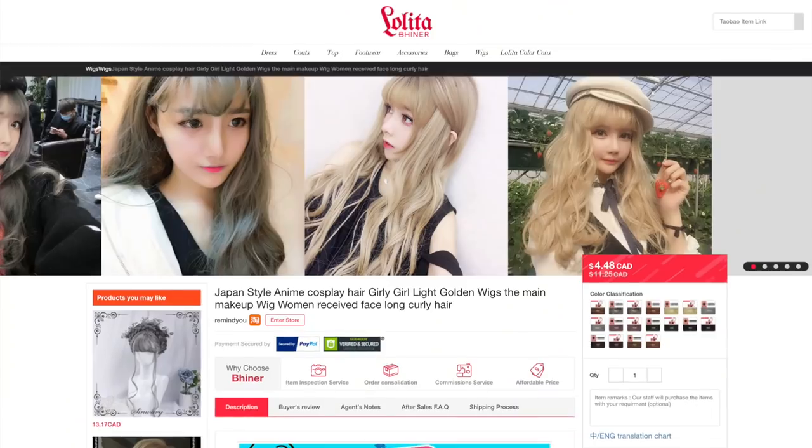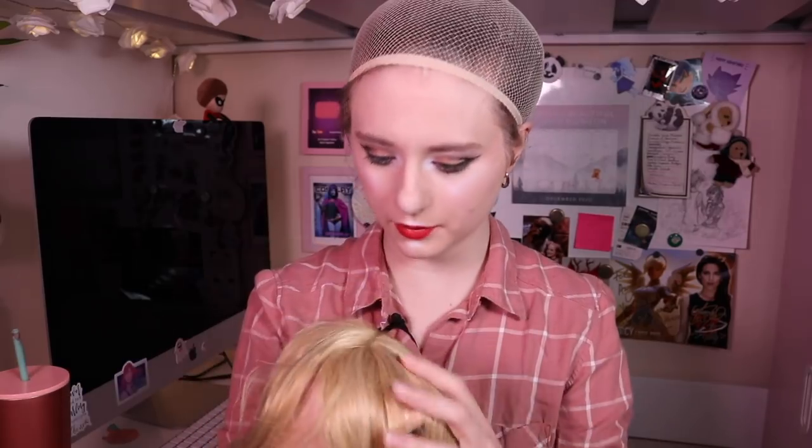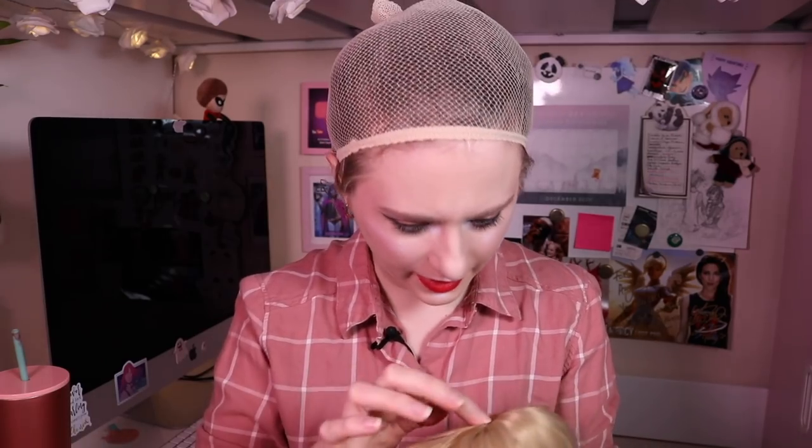We're going to start with the cheapest wigs. These two wigs were $3.44 US — I have a blonde wig and a dark brown slash black wig. I'm really excited to see what a $3.44 wig looks like. The first wig I'm going to try on is this long light blonde wig.